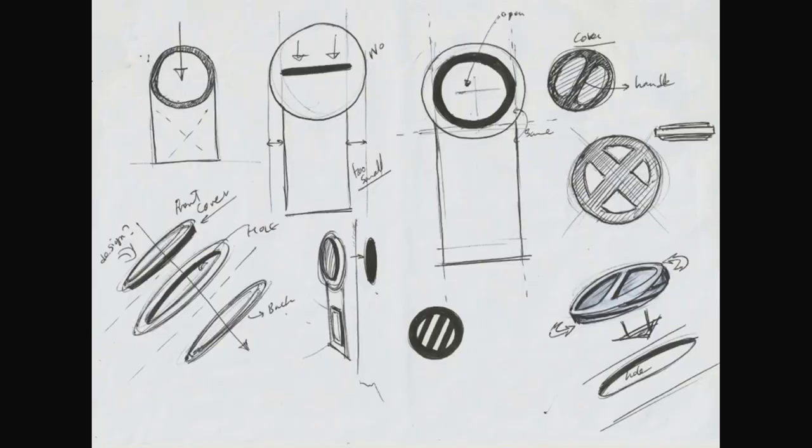We finished the design, built the first mock-ups and are about to start production. We truly believe that Oya speaks to everyone and we can't wait to hear how you end up using it. We need your support to make Oya happen. Thank you.